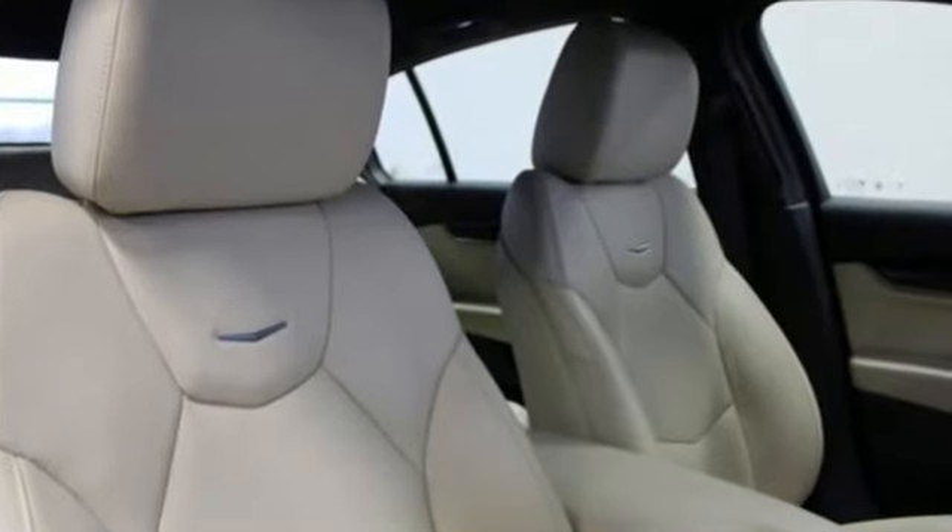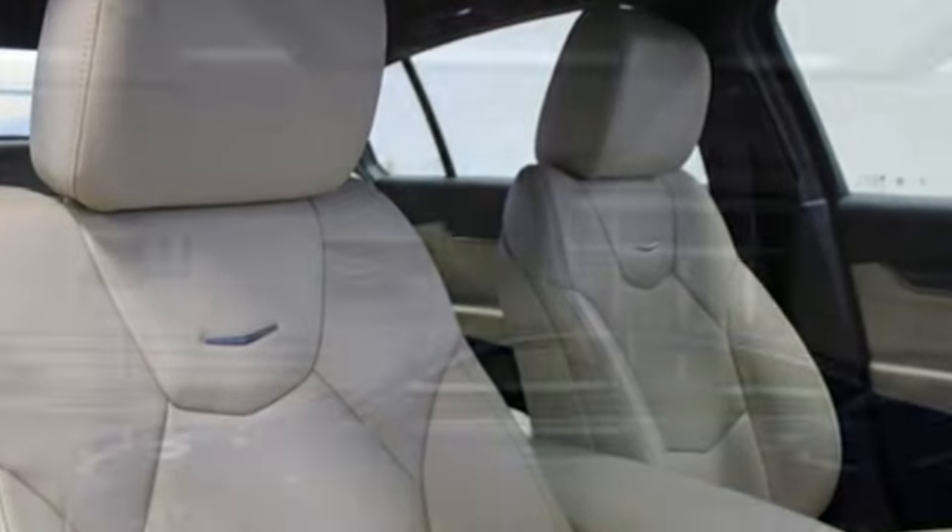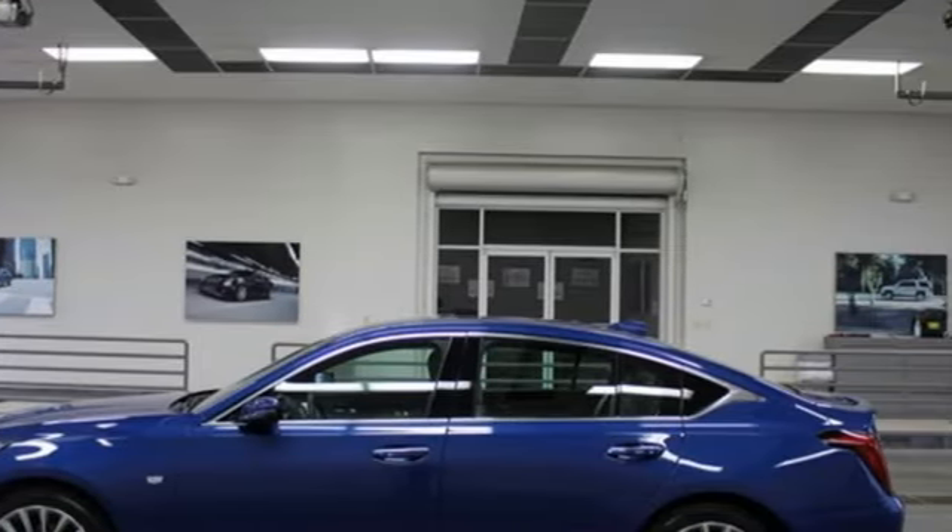Cadillac is driving the world forward. Someone is going to drive this fantastic vehicle off the lot — it should be you. Test drive it today.